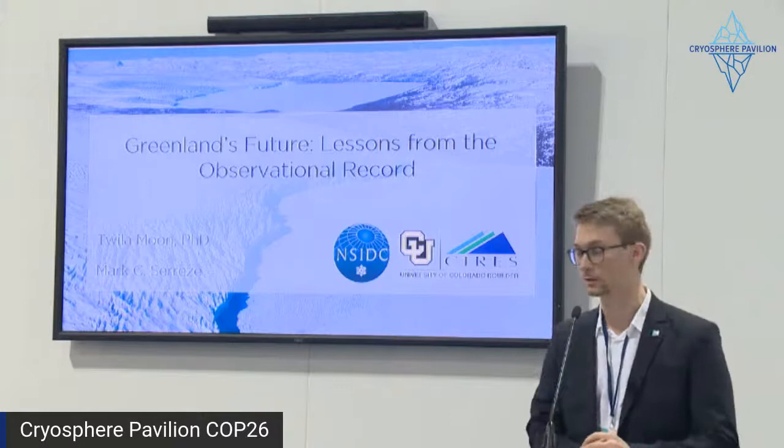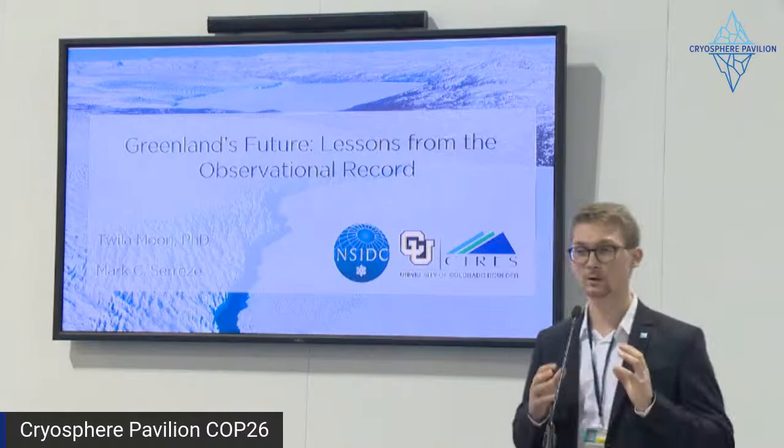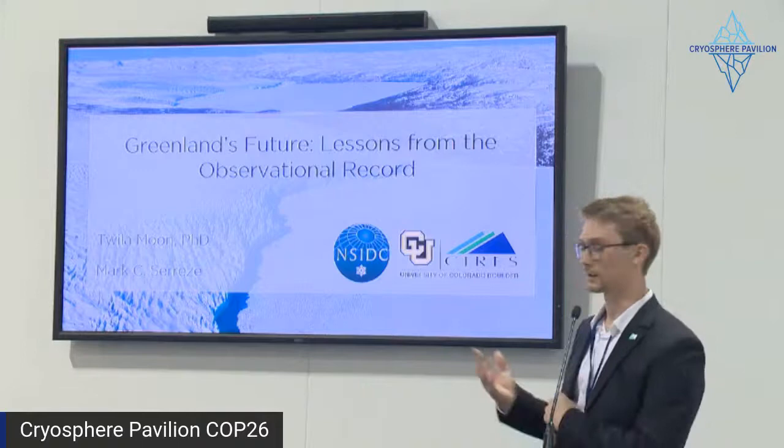He will give us a perspective from observational records on the future of the Greenland Ice Sheet. We'll have the Q&A after the two presentations. Thank you very much.